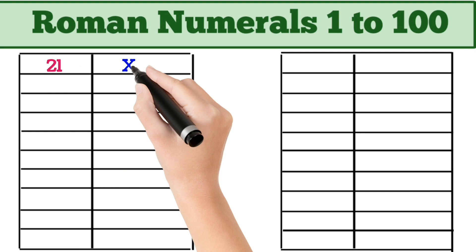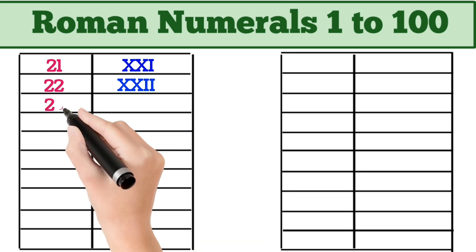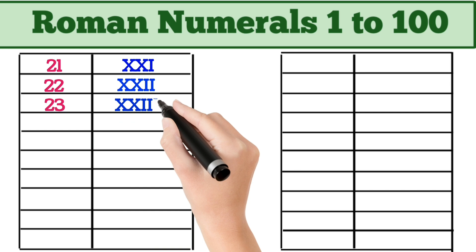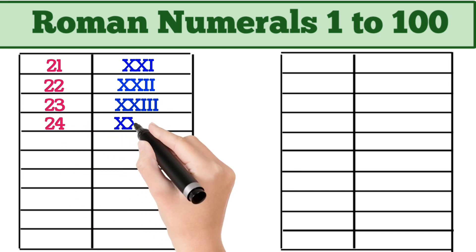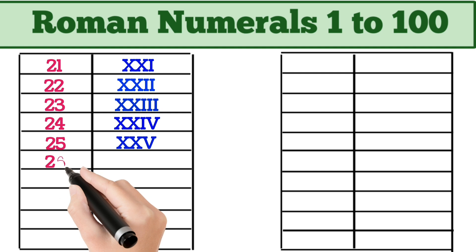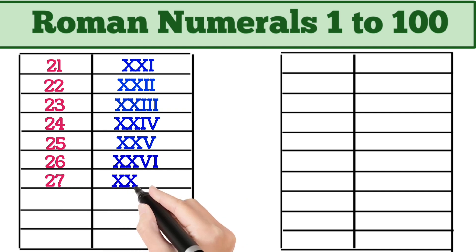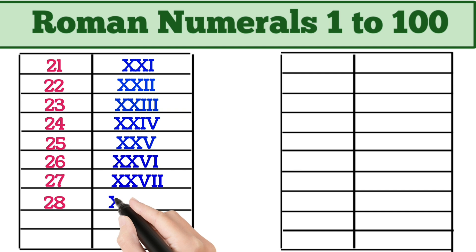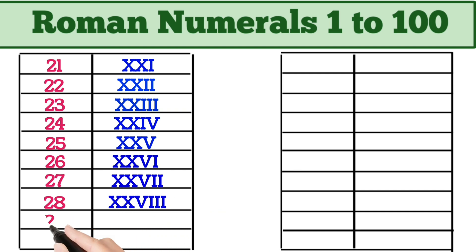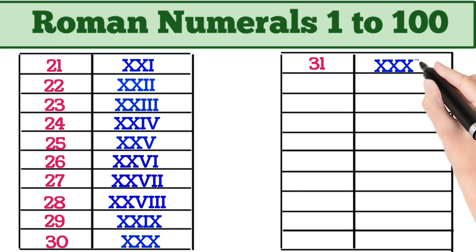21 = XXI. 26 = XXVI. 27 = XXVI. 28 = XXVIII. 29 = XXIX. 30 = XXX. 31 = XXXI.